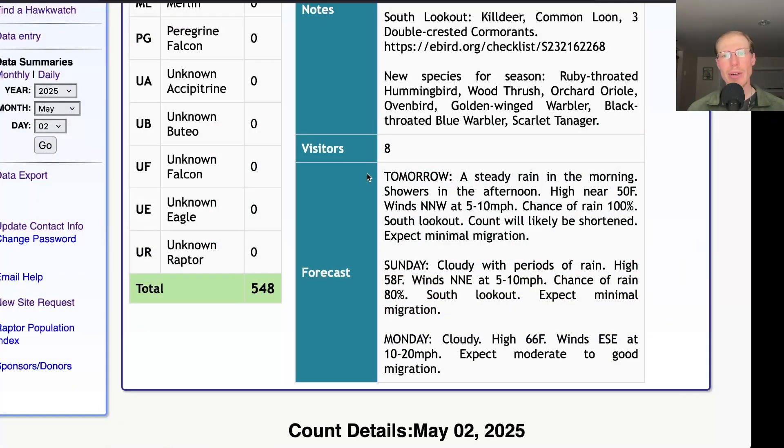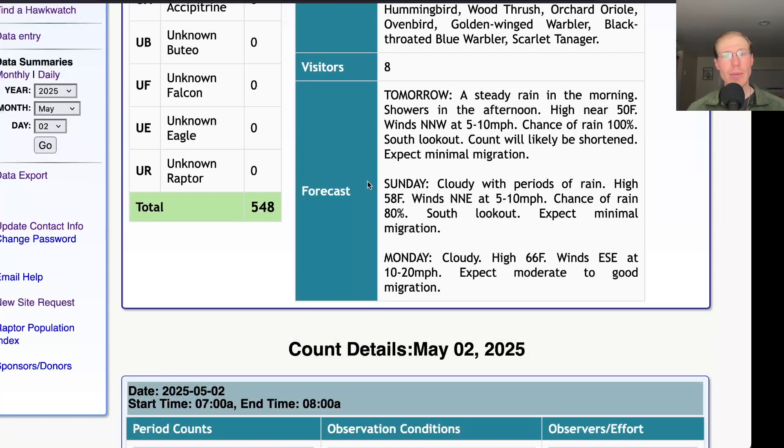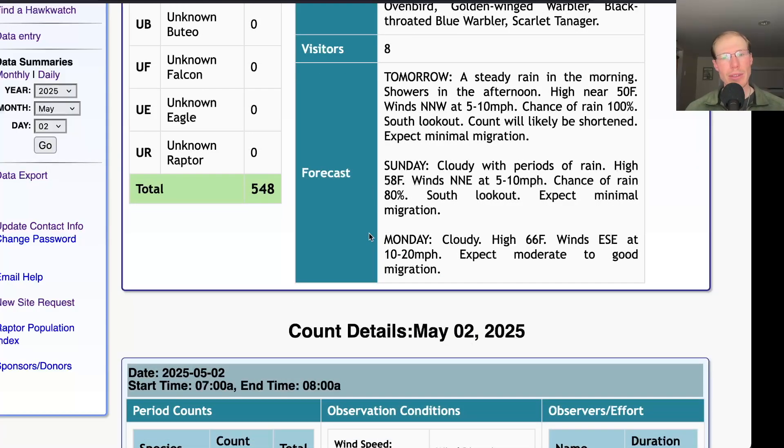Taking a look at the forecast for tomorrow, they're calling for a steady rain in the morning with showers in the afternoon and a high around 50 with light north-northwest winds — not very good conditions at all. For Sunday they're calling for cloudy with periods of rain and a high in the upper 50s and light north-northeast winds, so again pretty unfavorable — only expecting minimal migration at the south lookout. Things are looking better for Monday with cloudy skies, a high in the mid-60s, and east-southeast winds at 10 to 20 miles per hour, so I would expect moderate to good migration.